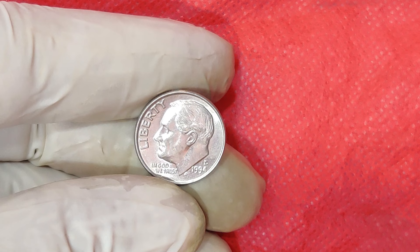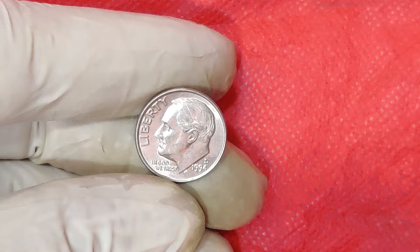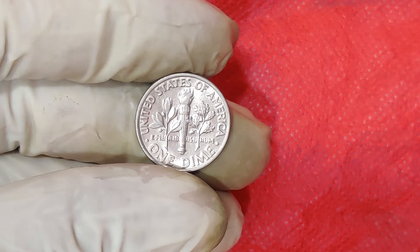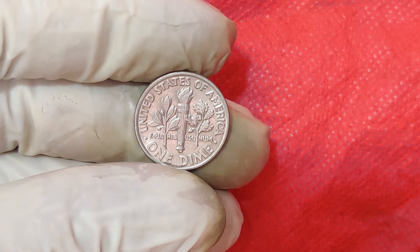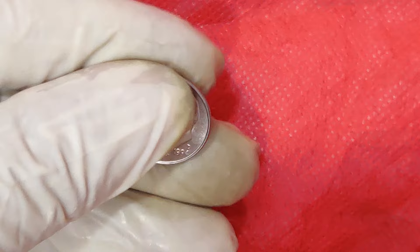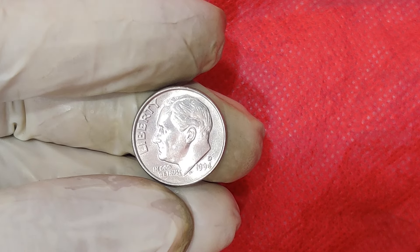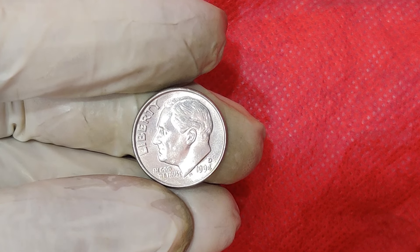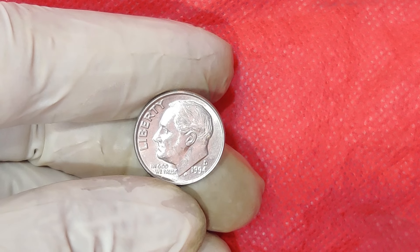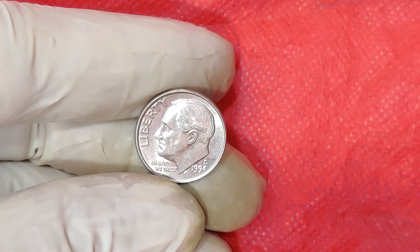Today, we're uncovering the mystery behind a tiny piece of metal that's making big waves in the coin collecting community — the 1994 D Mint Mark Penny. Before we jump into the value, let's talk a bit about the 1994 D Penny itself. Minted in Denver, the D mint mark signifies its origin. 1994 saw millions of these pennies enter circulation, but only a handful have become the talk of the town. So, what makes this particular penny worth a whopping $12,000 today?